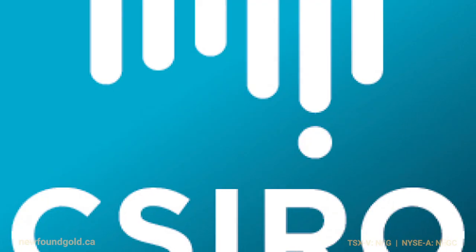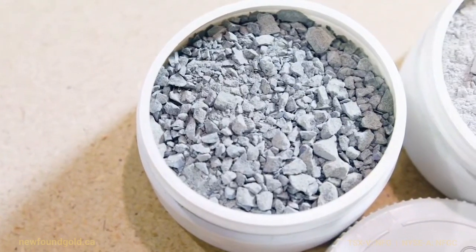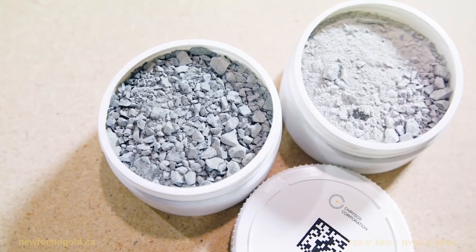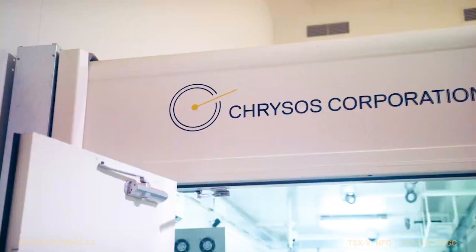The technology for photon assay came out of an organisation called CSIRO, which is the Australian National Government Applied Research Agency. We had identified this as an important industry need and put our physics expertise to work to come up with a better way of providing gold analysis. I started work on the technology, invented it, and developed it to the point where we could look at commercialising it. About five or six years ago, we reached that commercialisation point and set up a start-up company called Chrysos. I moved across into Chrysos and have been part of the team building and rolling out the technology ever since.